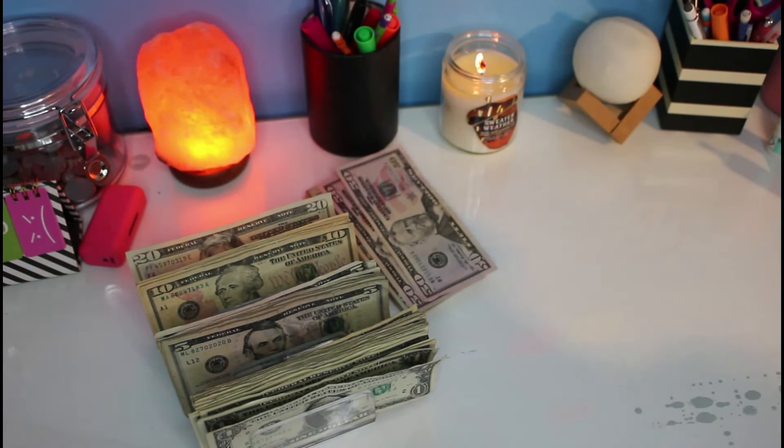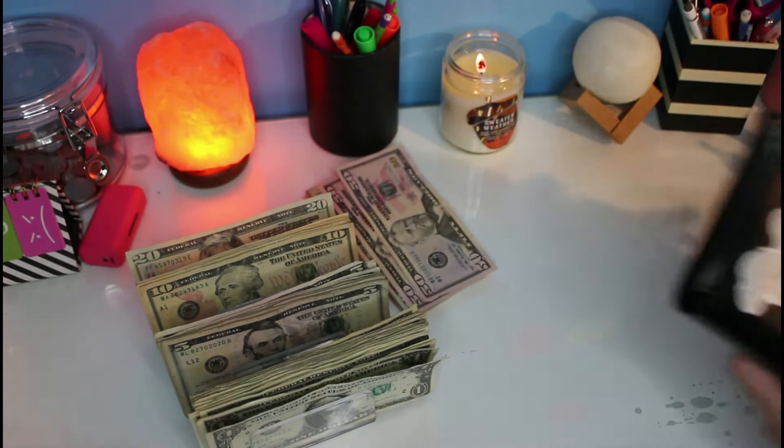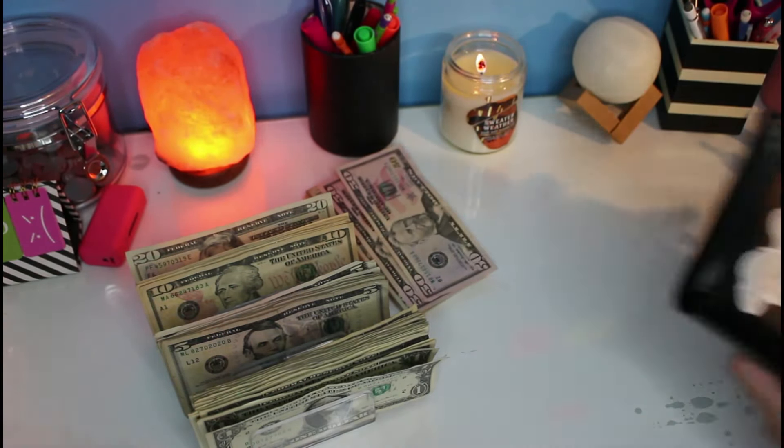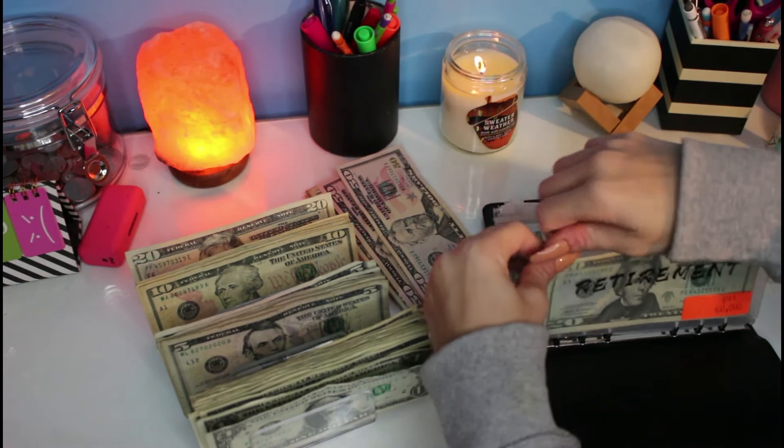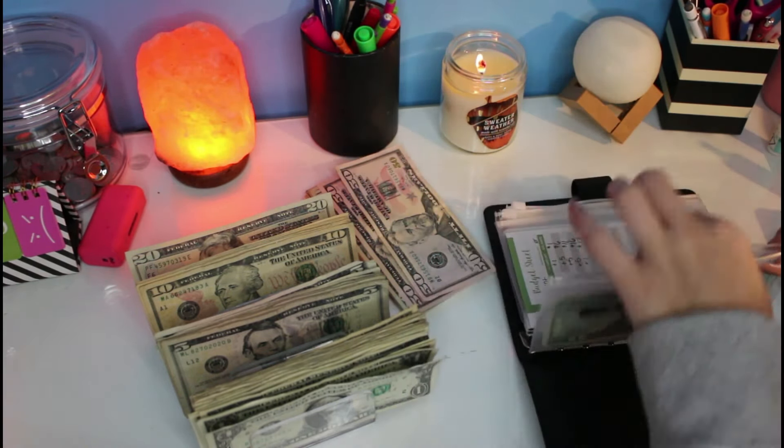Now we're moving on to the black binder, which is savings. Starting off with retirement, which is going to get $3. So now we have: 20, 21, 22, 23, 24, 25, and 26.